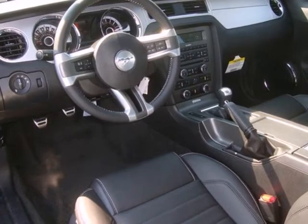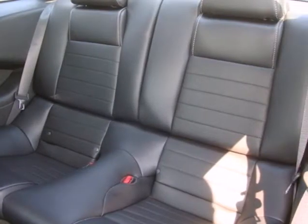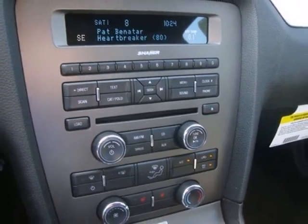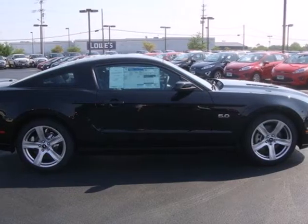With keyless entry, a CD player with MP3 decoder, and steering wheel audio controls, you'll love each new mile more than the last. If you're not checking for goosebumps, you should be checking your pulse.